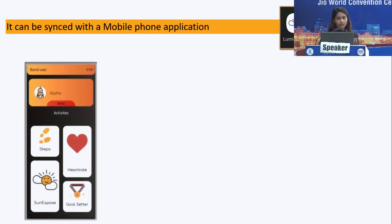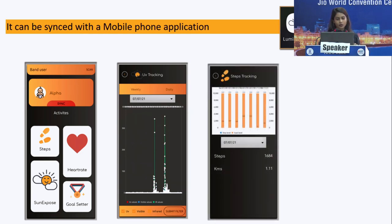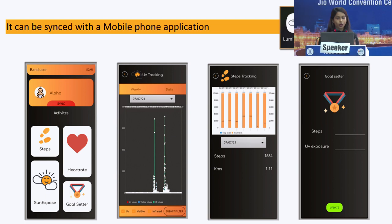The mobile phone application's user interface looks like this. Every date you click shows a 24-hour plotted graph of how and when exactly the child was outdoors and how much sunlight they were exposed to. We can also track steps and set goals for how many steps and how much sunlight exposure you want the child to have.